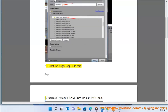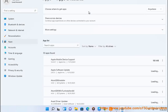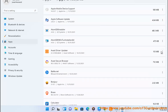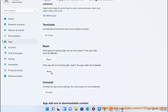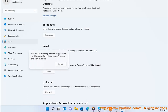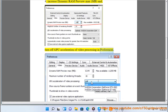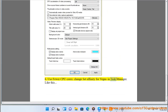Step 3: Reset the Vegas app. Step 4: Use Fewer CPU Cores — Change Set Affinity for Vegas in Task Manager.